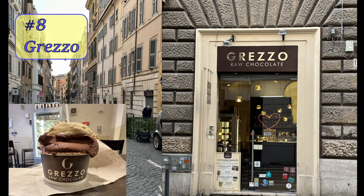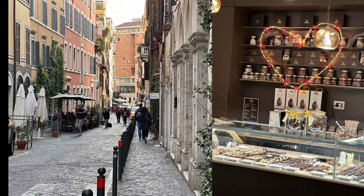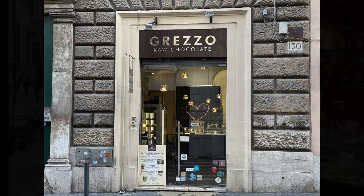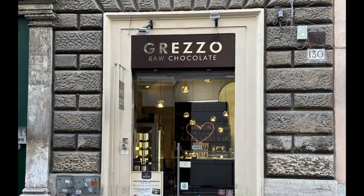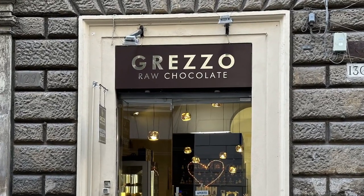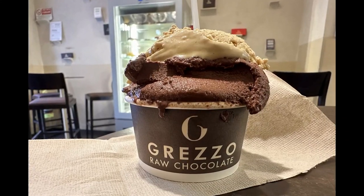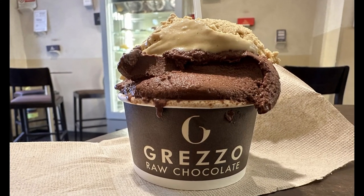Number eight: Grezzo. This is a pastry shop which sells raw chocolate, raw gelato, cookies, sweets, and cakes. All of their products are all-natural, raw chocolate, gluten-free, organic, and without any white sugar. We tried the raw chocolate and salted caramel gelato, and it was phenomenal.